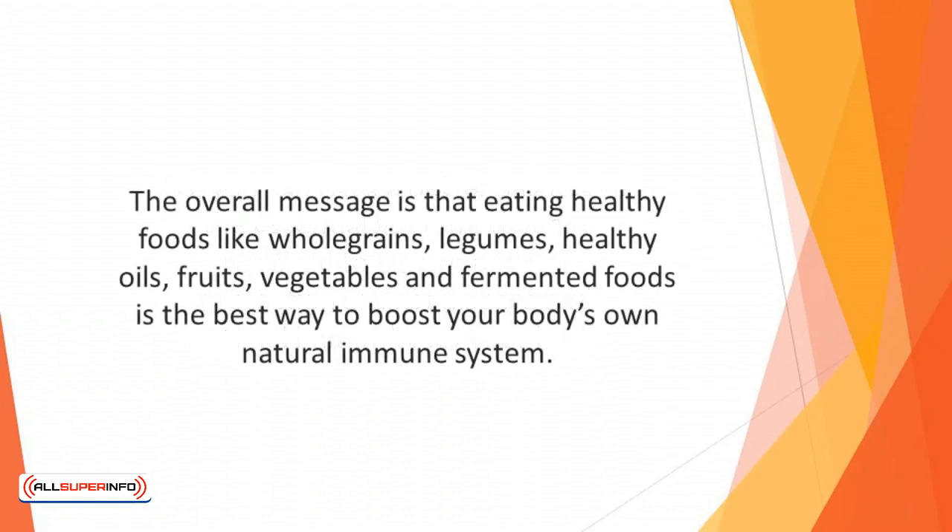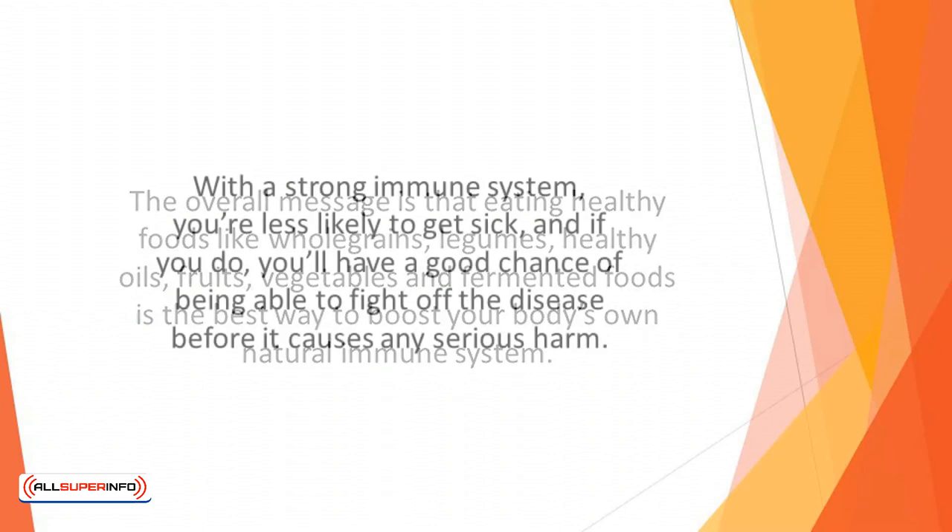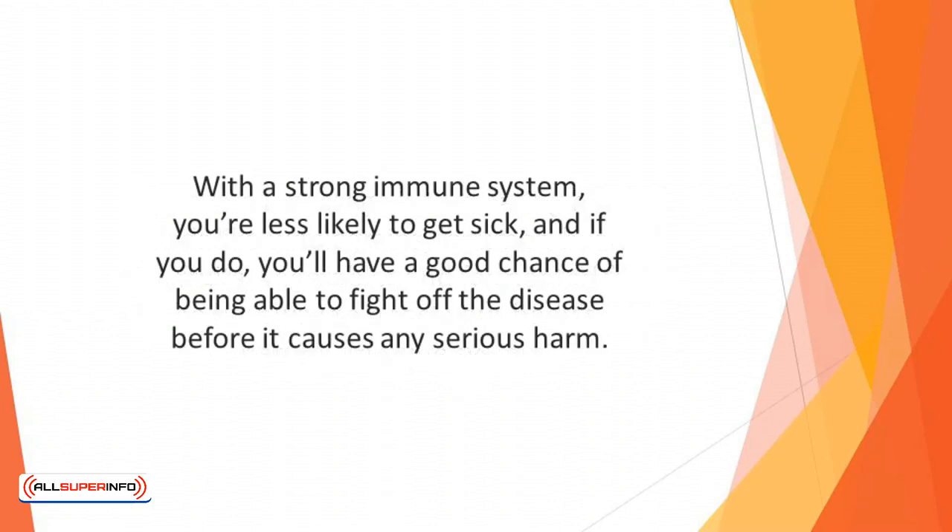The overall message is that eating healthy foods like whole grains, legumes, healthy oils, fruits, vegetables, and fermented foods is the best way to boost your body's own natural immune system. With a strong immune system, you're less likely to get sick, and if you do, you'll have a good chance of being able to fight off the disease before it causes any serious harm.